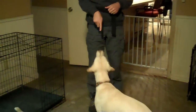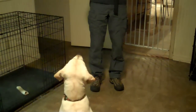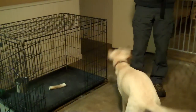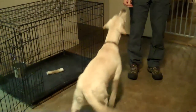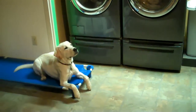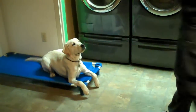Come here. Piper, come. Sit. Sit. Come on. Down. Sit. Come touch. Good. Place. Down. Place. Stay.